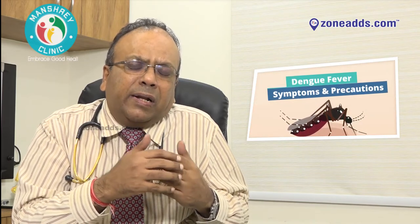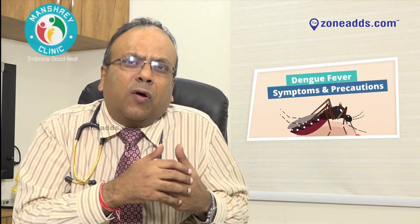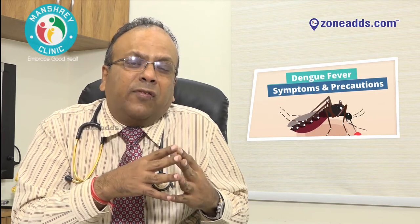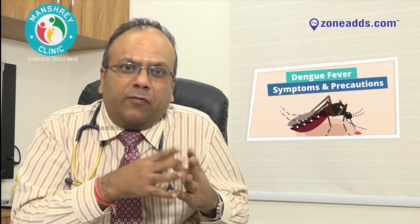In Dengue fever, younger children less than five years of age, elderly people, and pregnant women are more prone and are subsets that are more at risk of having complications of Dengue fever.